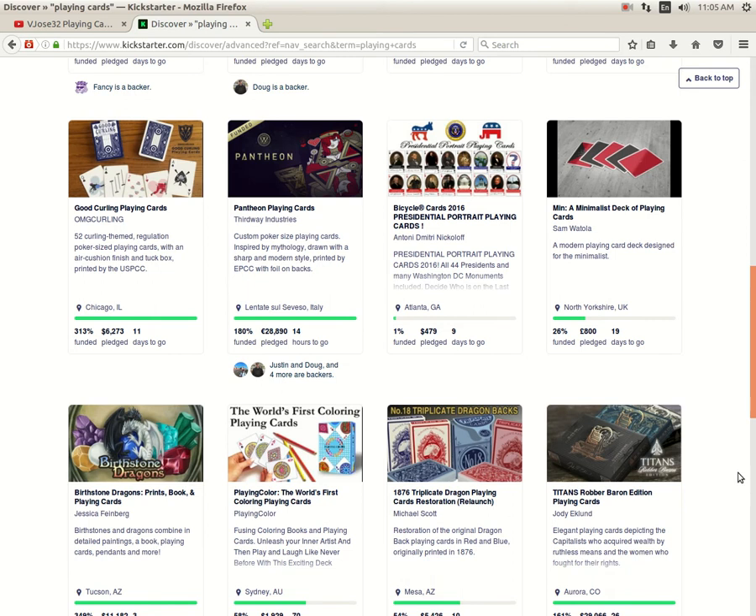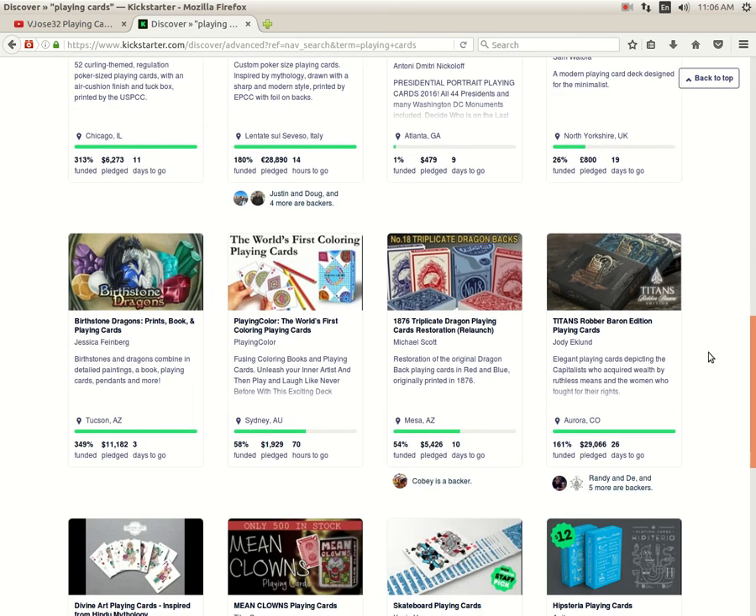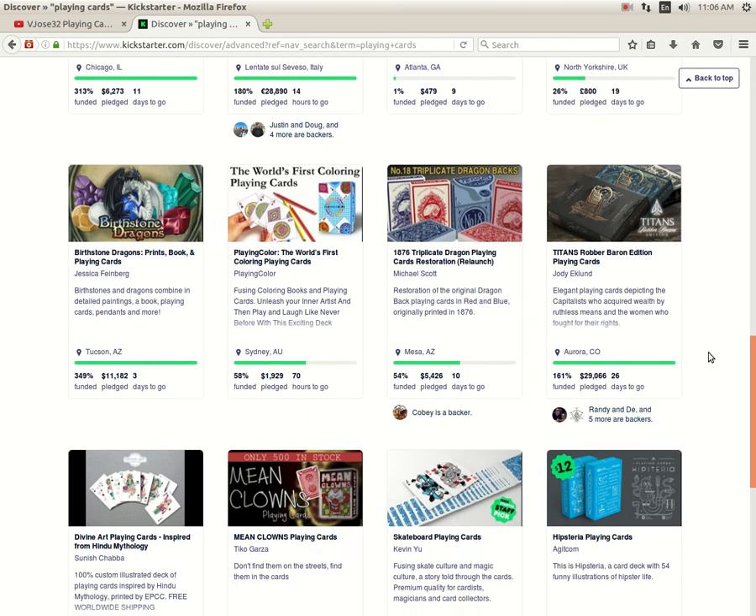Next, the Minimalist Deck of Playing Cards by Sam Wattola is 26% funded, 19 days to go. Not really my cup of tea — it's just plain faces with a number or letter on them. They didn't even have proper indexes until I pointed it out; it just had numbers and letters in the index which makes them not usable. But they've corrected that. Birthstone Dragons by Jessica Feinberg is well funded with 3 days to go. I've got no issues with her honestly — she's a good artist and always delivers on the product. I just think it'd be nice to see her step away from Dragons and do something different for a change.